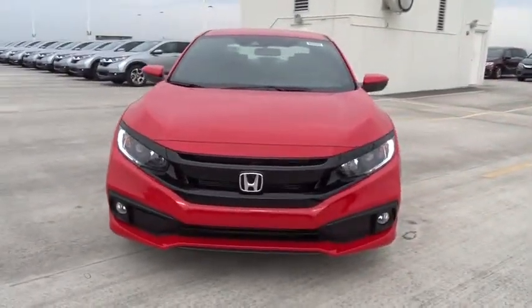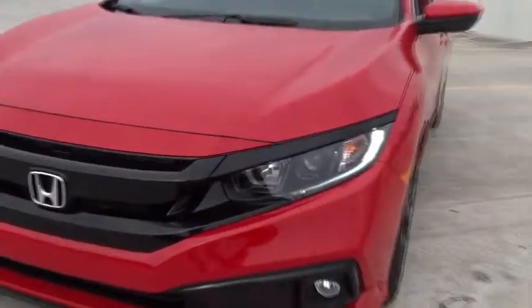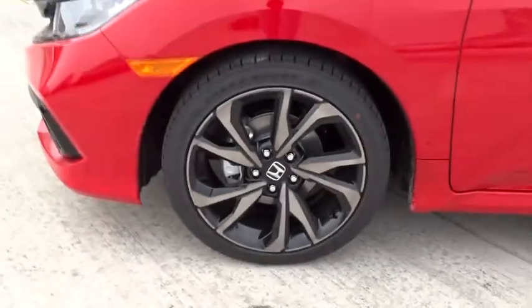Daytime running lights, tachometer, power mirrors, head up display, privacy glass, rear spoiler, adaptive cruise control, four-piece floor mat set.